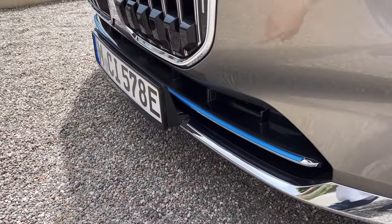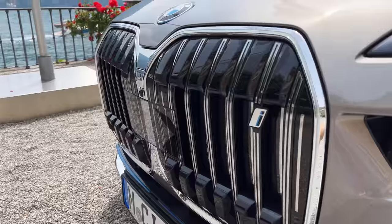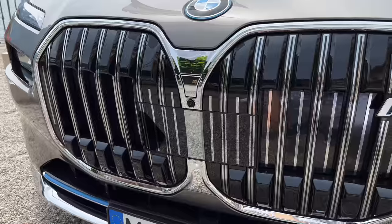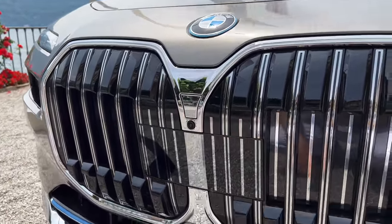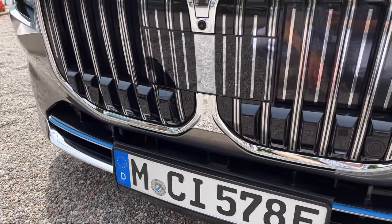You have the blue elements for the electric version, with the BMW badge surrounded by blue emphasizing it's electric. There's a big radar on the front in the grille, a front camera, and I think there's a little washer nozzle there. You can see the grille is closed and there is an air intake on the bottom.